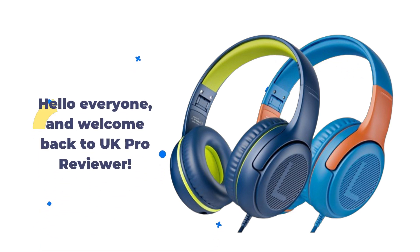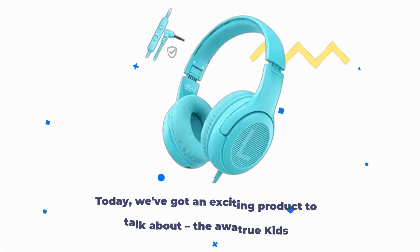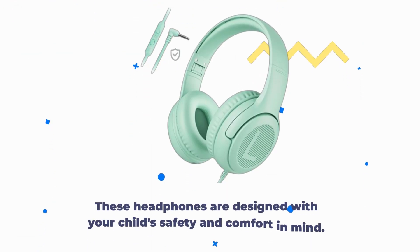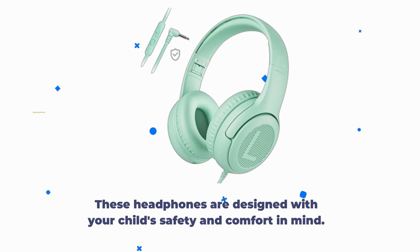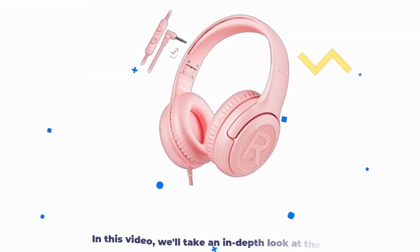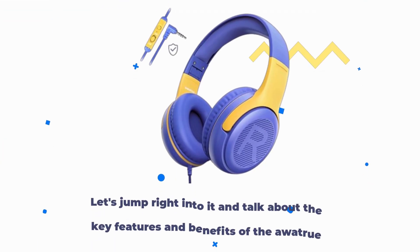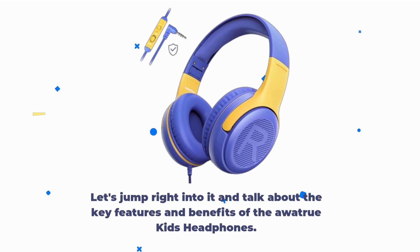Hello everyone, and welcome back to UK Pro Reviewer. Today we've got an exciting product to talk about: the AWA TrueKids headphones. These headphones are designed with your child's safety and comfort in mind. In this video, we'll take an in-depth look at the features and benefits of these headphones, so you can make an informed decision if you're considering them for your kids. Let's jump right into it and talk about the key features and benefits of the AWA TrueKids headphones.